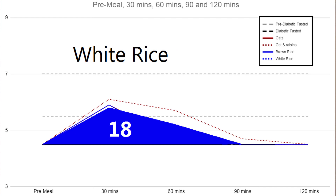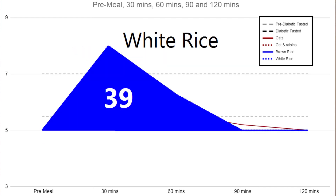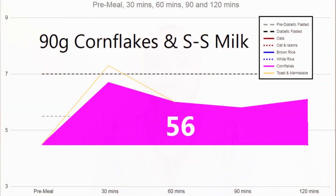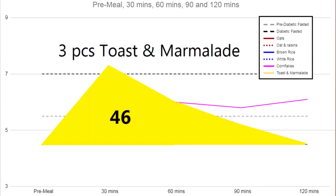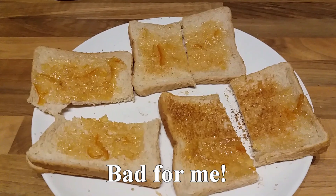White rice was 18 and brown rice 14 for me, and a huge 39 for my wife with white rice and 23 for brown rice. For high GI foods like white bread with marmalade and cornflakes, the large portion of cornflakes gave me my highest AUC of 56, closely followed by toast and marmalade at 46 — I'll be avoiding both of those from now on.